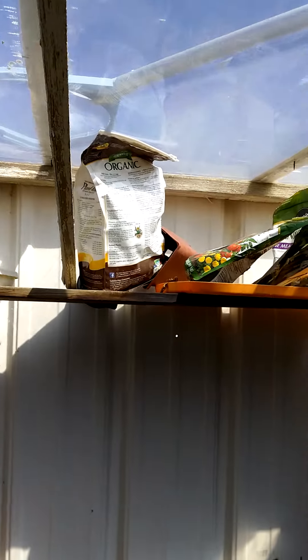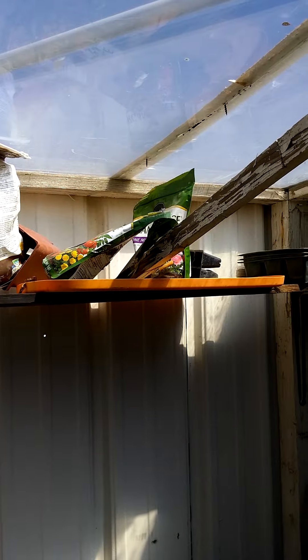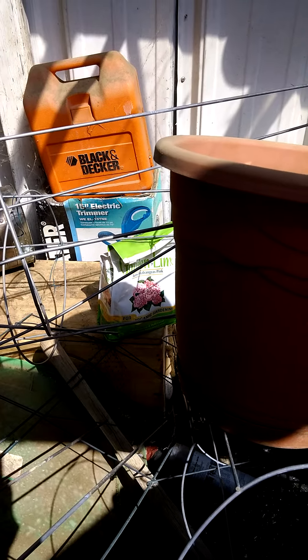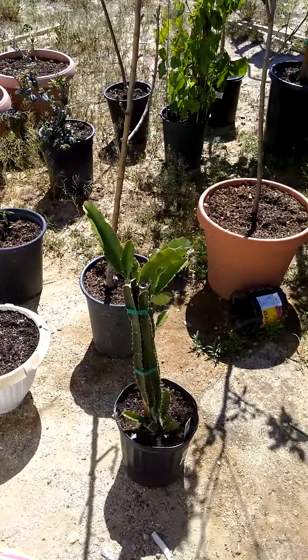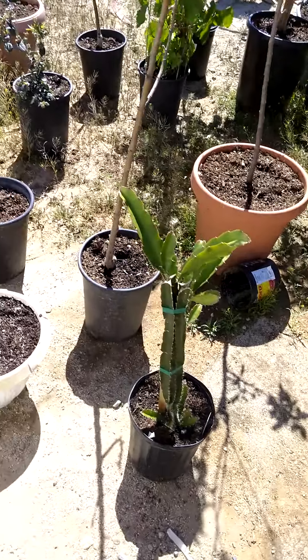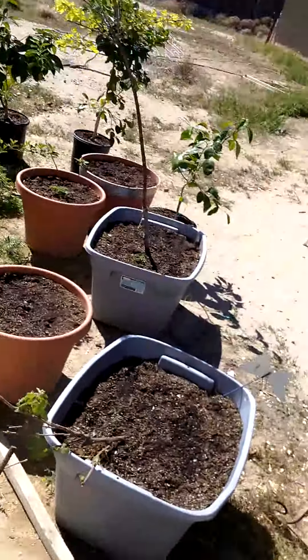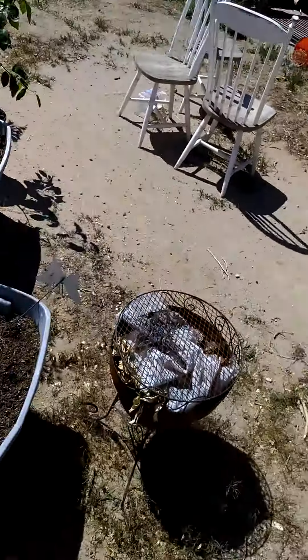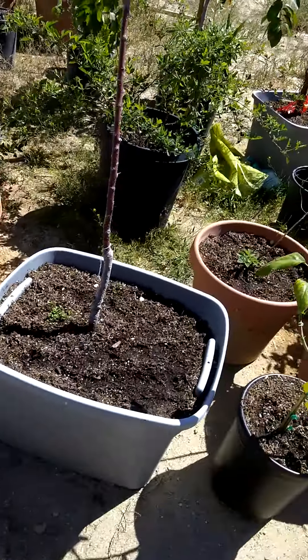This is all tomato cages and stuff. Really good garden tone — they got blood meal and bone meal. They got some lime right there, to bring down the acidity of the soil and make it more basic for some of the plants that like that. Dragon fruit. Pink blueberry. Apples. This kills pests. Pretty basic.